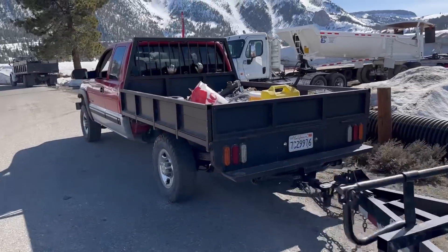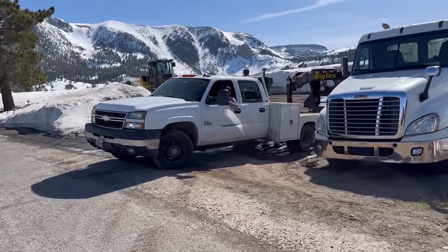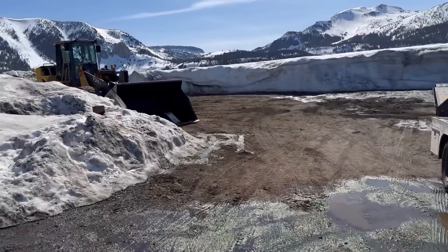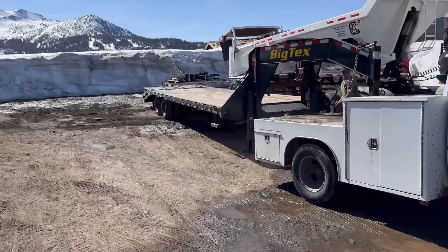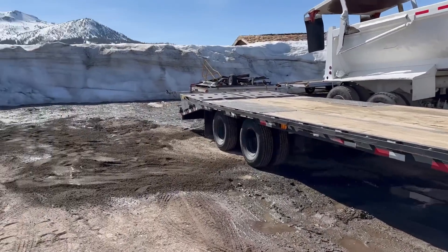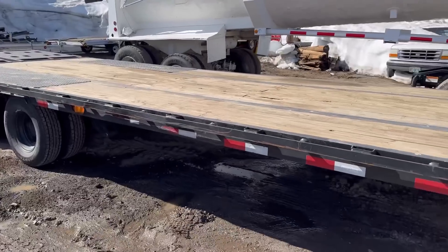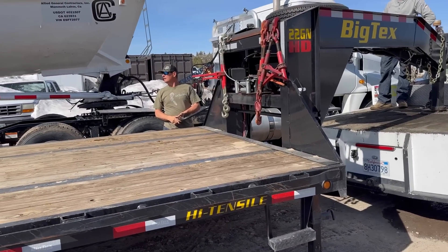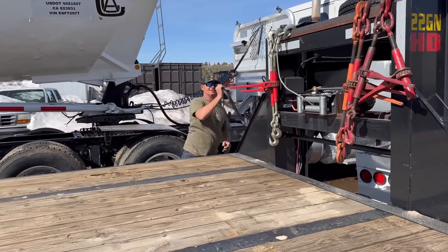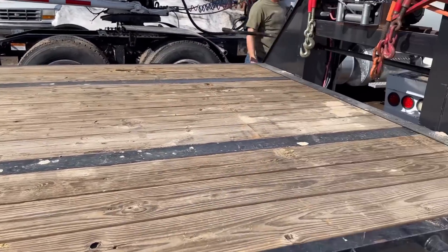We're going to tighten everything up and try to make as much room as we can here. Got the old gooseneck hooked up. We're wondering if we should move the big truck back up against the wall - put this up against the wall, put this right next to it, put the red truck right next to that.